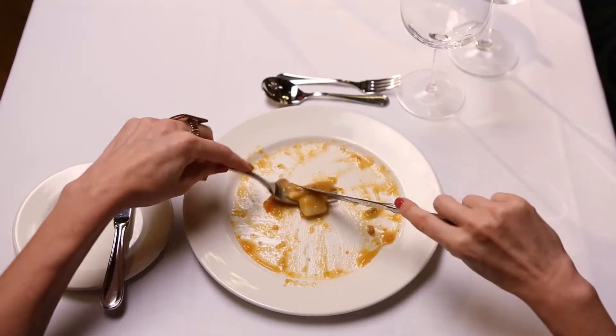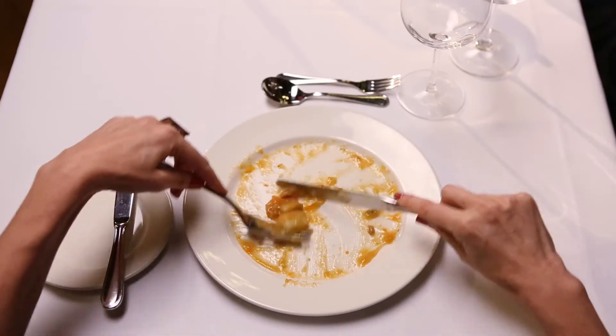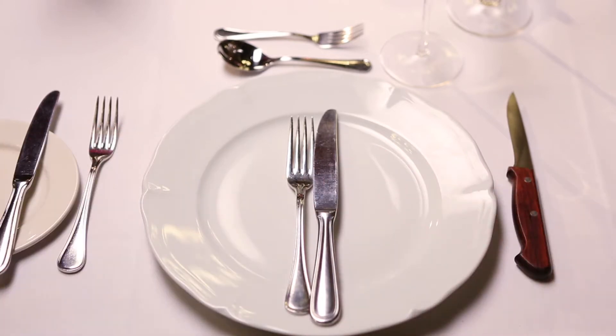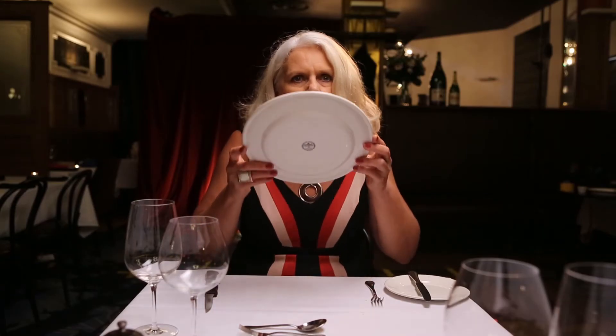Never scrape cutlery across your plate. It produces a horrifying sound and can provoke extreme reactions from others at your table. When you have finished your meal, indicate by placing your knife and fork thusly. The other way of communicating that you have finished your meal is by eating all of it, which is considered a compliment to the chef.